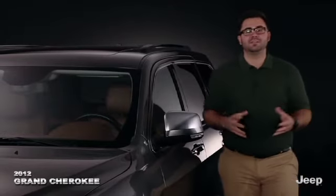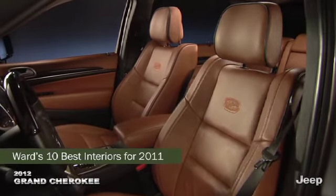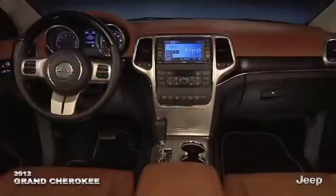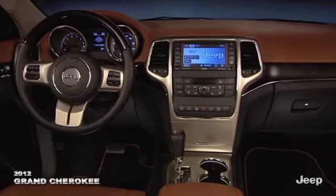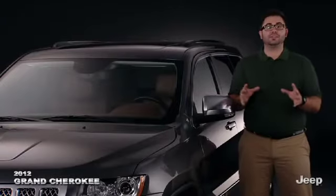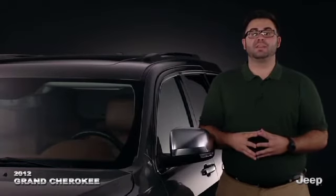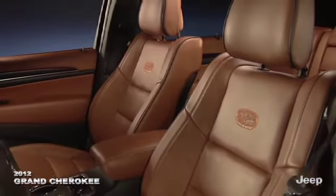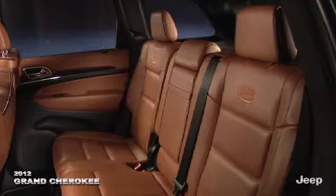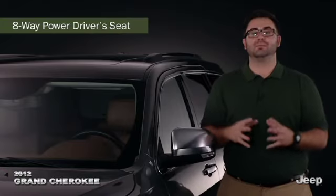Moving inside Grand Cherokee, Ward's Automotive named this rich interior one of the 10 best in the category for 2011. The intuitive instrument panel, real wood trim, and leather-wrapped steering wheel featured on many models are pleasing to the eyes and hands, while acoustic side glass and premium insulation make for an ultra-quiet cabin. Premium cloth is the standard seating material, with available hand-stitched leather seats, heated and ventilated front seats, heated rear seats, and an available eight-way power driver seat with adjustable lumbar support.